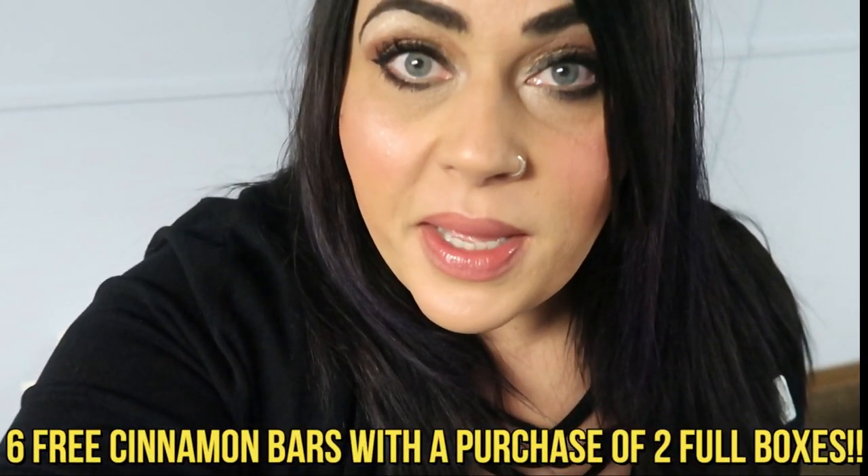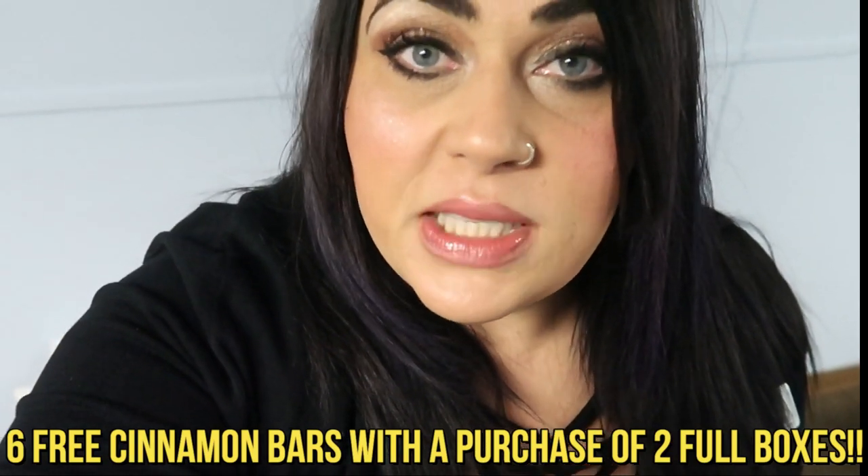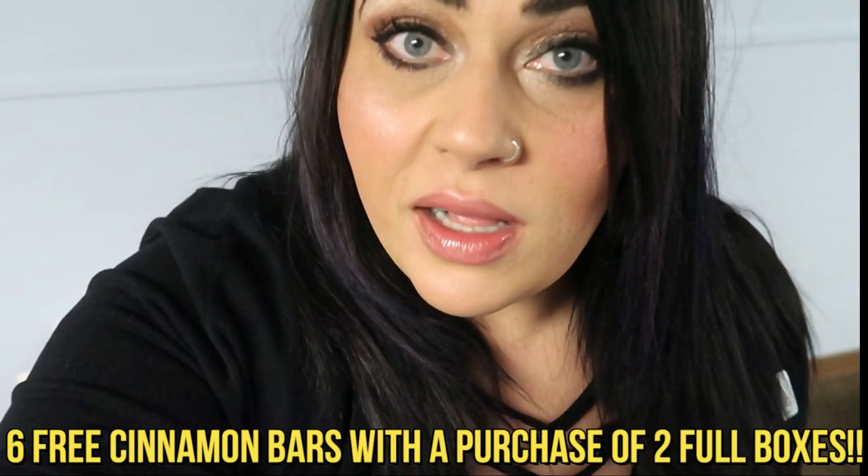But wait, there's more. With every purchase of two full boxes — it doesn't matter the flavor, it can be a mixed box, single flavor, build-your-own, or even the Mocha Chocolate Cream — you are also going to receive a package of six free Cinnamon Chocolate Cream bars. So for the duration of the 10-day promotion, with every purchase of two full boxes you get a six-pack of Cinnamon Chocolate Cream for free. If you've been wanting to try the cinnamon, this is the right time.